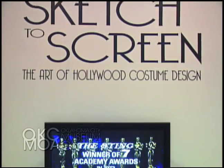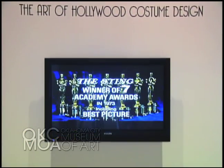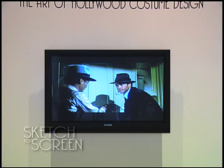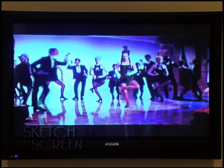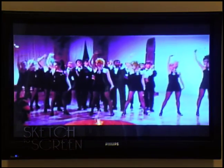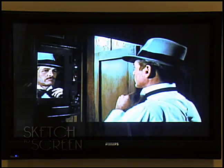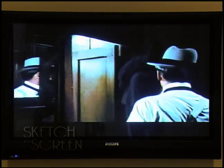The first thing you're going to see when you enter the exhibit is a screen showing trailers or previews to the films included in the exhibition, or key scenes where these costumes are displayed. It is a reminder that the ultimate goal when a costume designer creates costumes is creating garments for the screen — and hence the title Sketch to Screen, as the screen is really the end product of these costumes.